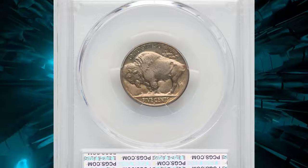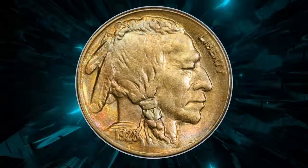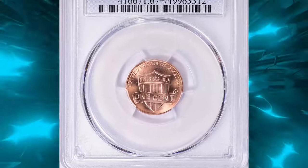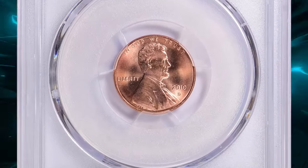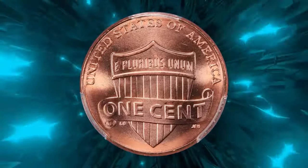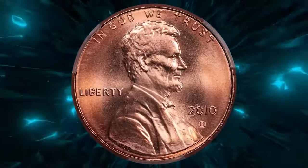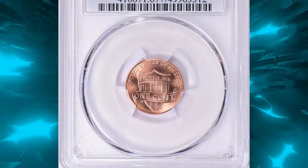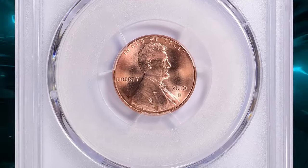This MS64-graded specimen sold for $1,680 on July 23rd, 2024. A shield penny sold for an astounding price — this modern specimen sold for over $4,600 recently at Great Collections auction. The 2000-D Lincoln cent with shield reverse, graded MS67 Red by PCGS, is a top quality coin notable for its exceptional condition and vibrant red color, struck at the Denver Mint.